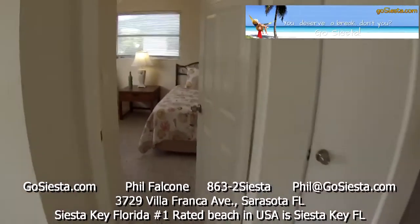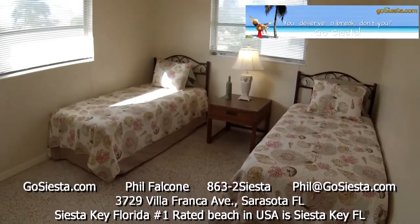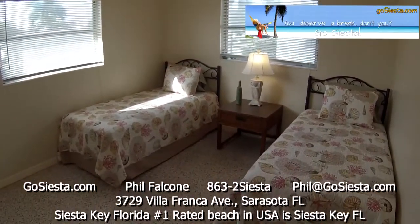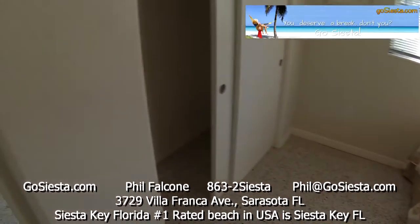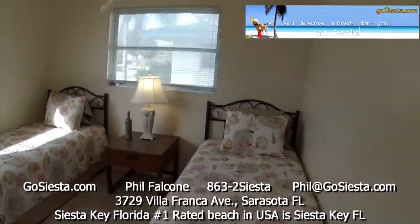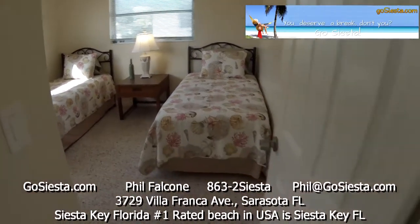Over here we got two bedrooms. This is your second bedroom. Ceiling fans. Two twin beds.